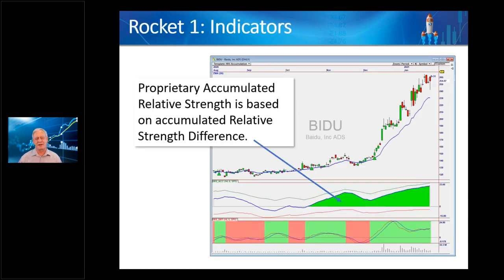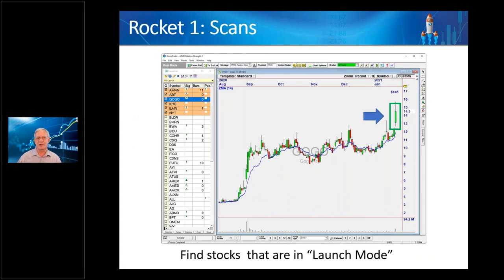I created indicators that show the accumulation of strength and also the instantaneous interim strength. The top one is accumulation and the bottom one is what I call the HRS Diff indicator, which shows the change in relative strength in the stock. The color coding suggests where it's really getting strong. We also have scans created last year that are very good at finding stocks that are in this mode — just really taking off. The scans are probably the most important part of the Rocket Trade Method.